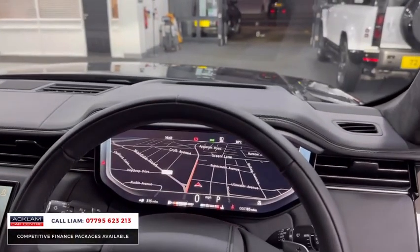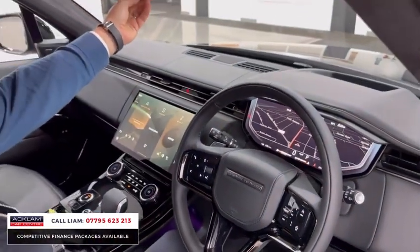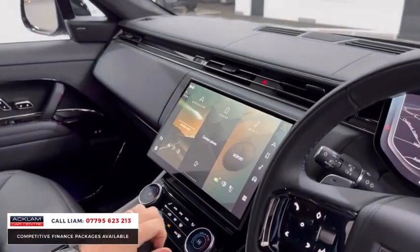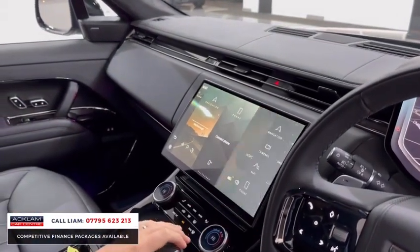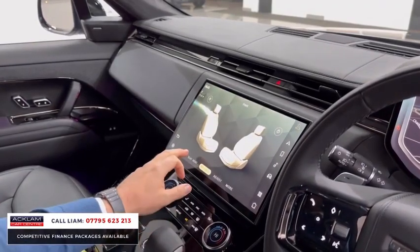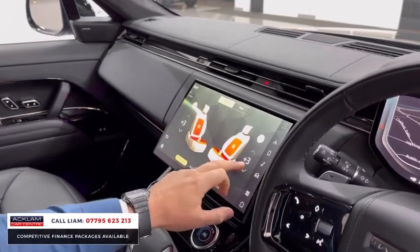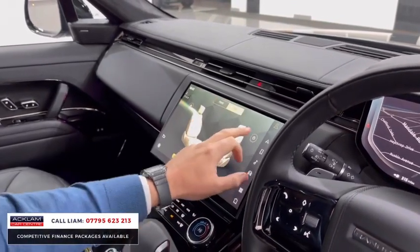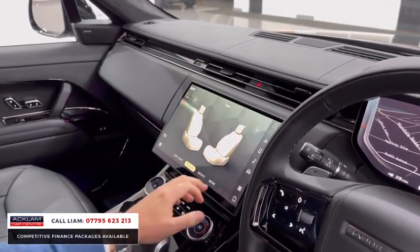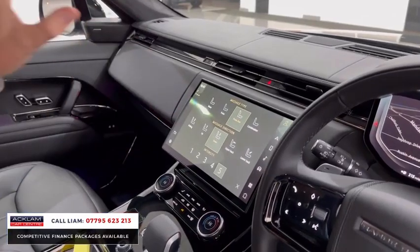Starting the car up — you've got heads-up display, full digital cockpit, heated steering wheel, adaptive cruise control, ClearSight camera, and a 13.1-inch screen which is the Pivi Pro — the best one you can get. Into the main menu and into seats: front seats are heated and cooled, rear seats again heated and cooled, and then massage — with options for massage type, direction, and intensity.